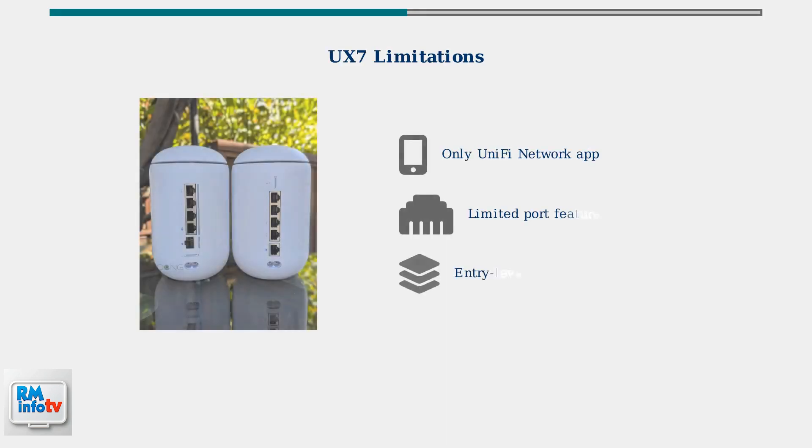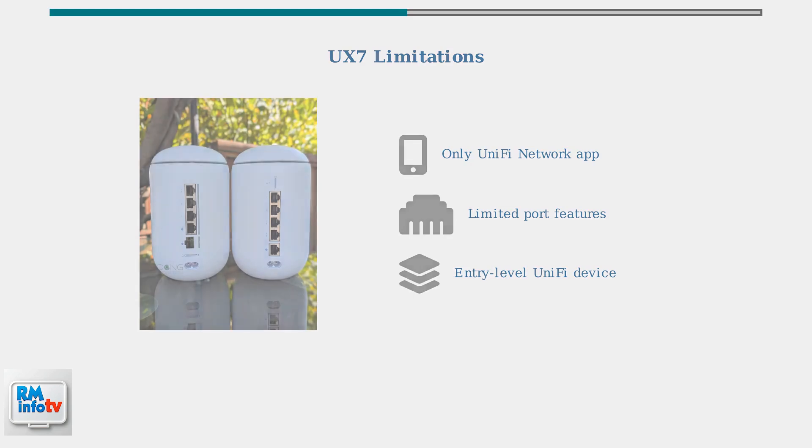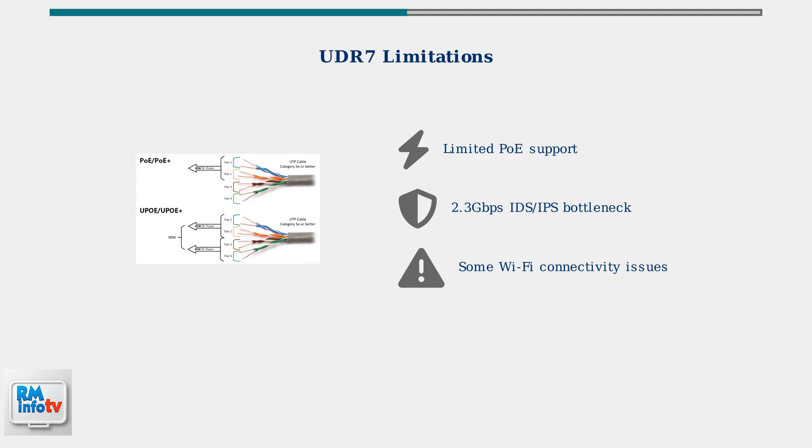However, the UniFi Express 7 has some important limitations to consider. It only runs the UniFi network application and has limited port-related features compared to the full UniFi ecosystem. The Dream Router 7 also has limitations: it provides limited Power over Ethernet support, and its 2.3-gigabit-per-second IDS/IPS throughput can become a bottleneck for multi-gigabit connections when security features are enabled.